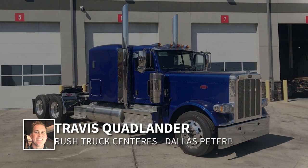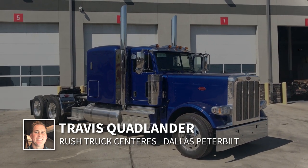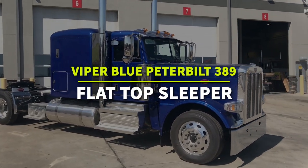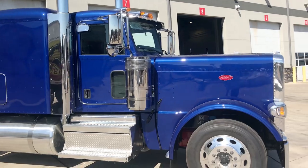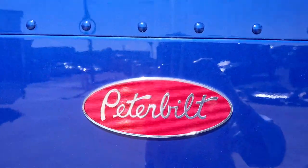Hi everyone, it's Travis Quadlander here at Rush Truck Center's Dallas Peterbilt. Today you're looking at a beautiful Viper Blue Peterbilt 389 with a 72-inch flat top sleeper. This is a true owner-operator spec truck. Take a look at this beautiful Viper Blue paint.